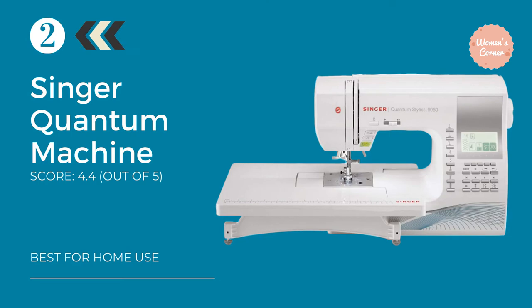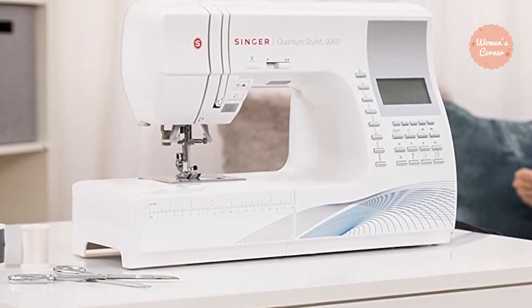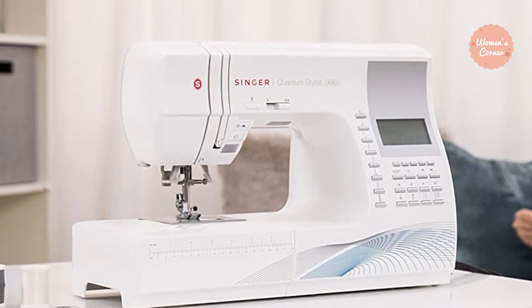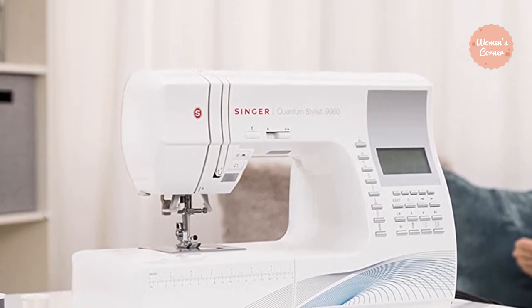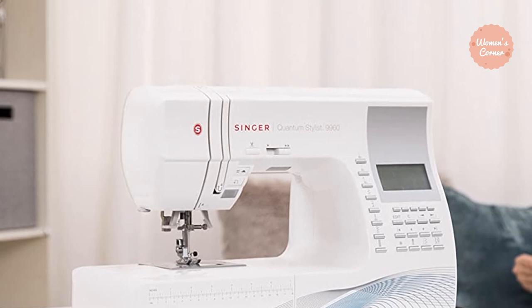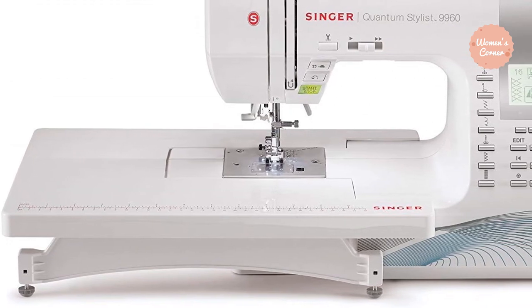Number 2: the Singer Quantum Stylist 9960. The Singer Quantum Stylist 9960 is backed by a 25-year guarantee for a reason. This portable sewing machine is packed with easy-to-use features so you are ready and geared up to tackle any project. With a lightweight of 18 pounds, you can easily store this machine in your home. Some features that set the Quantum Stylist 9960 apart include a large selection of stitches — basic, stretch, and decorative — for fashion sewing, quilting, home decor, and crafting.